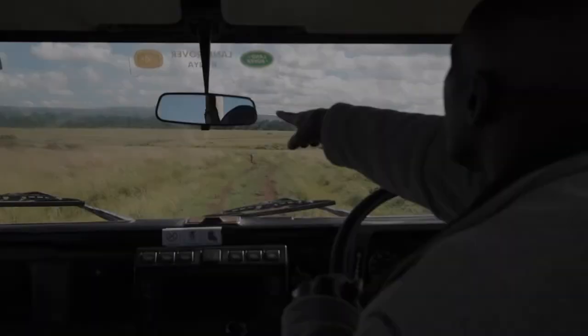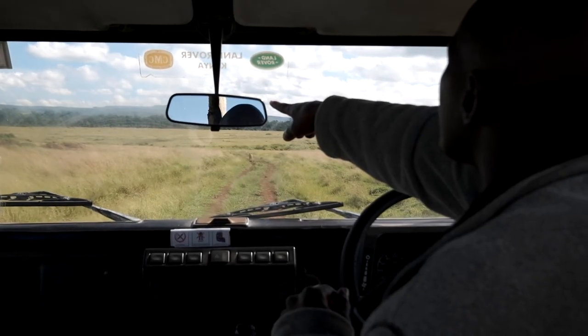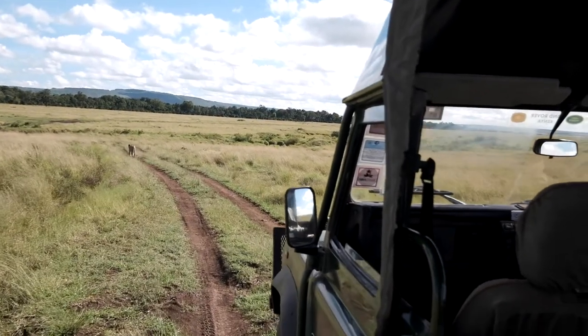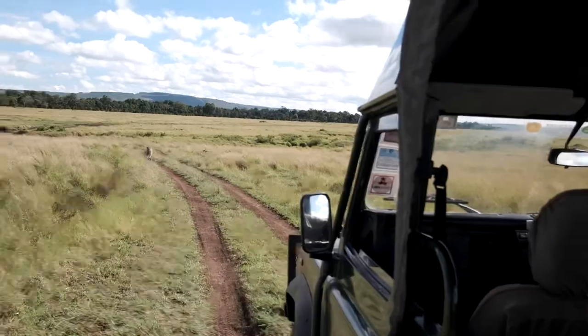Beautiful shot — one lion, perfect. I thought that was it and did the final piece to camera, wrapped up the video — but the lion got up, started walking along the road, and out popped another female. They're now just lying right next to the road we need to drive on to get home. It just goes to show: when you think things are done and over on safari, they never are.